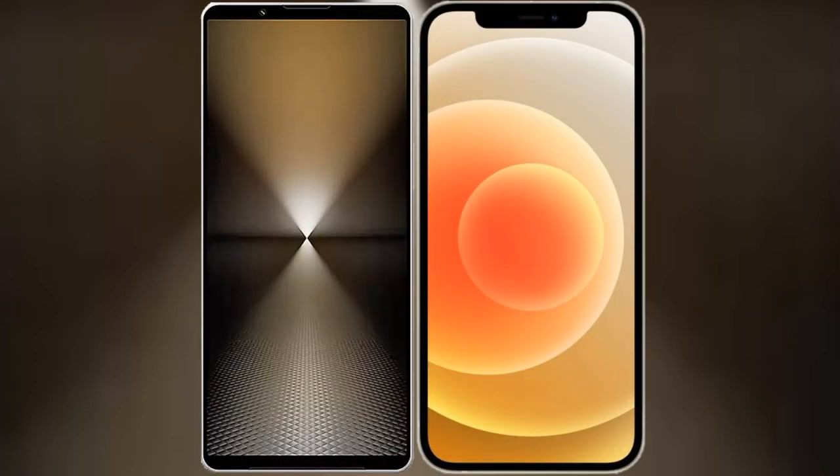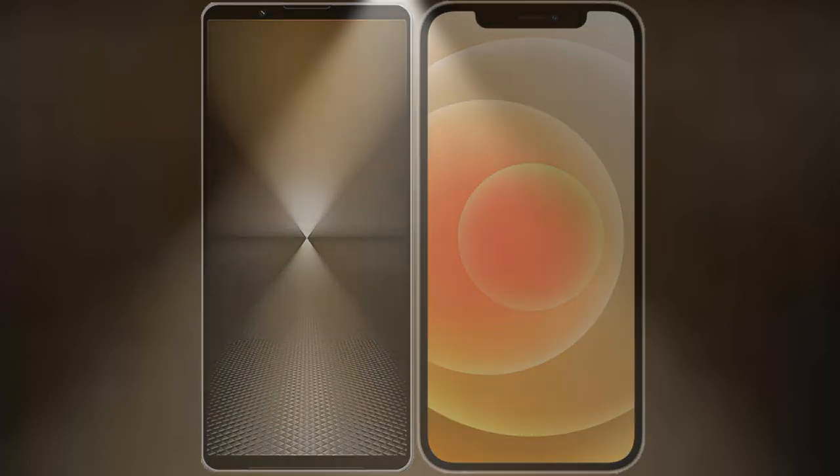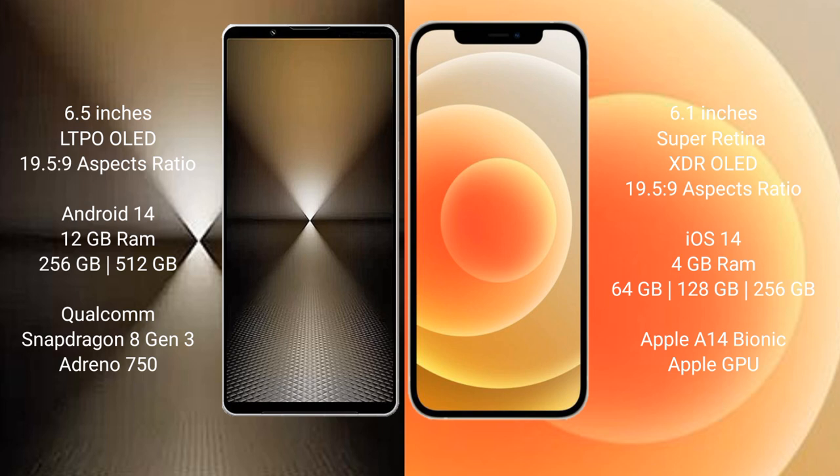I will compare the new Sony Xperia 1 Mark 6 with iPhone 12. Sony Xperia 1 Mark 6 comes with a 6.5 inches LTPO OLED display and 6.5GHz 9. iPhone 12 has a 6.1 inches Super Retina XDR OLED display and 6.5GHz 9.